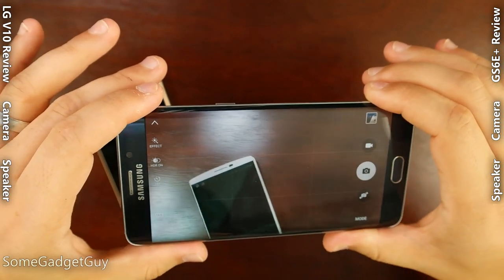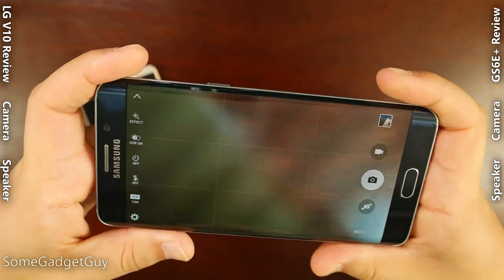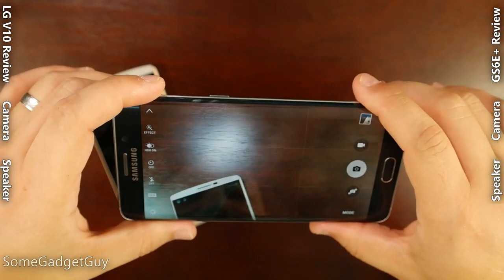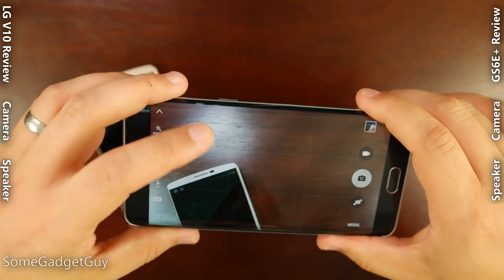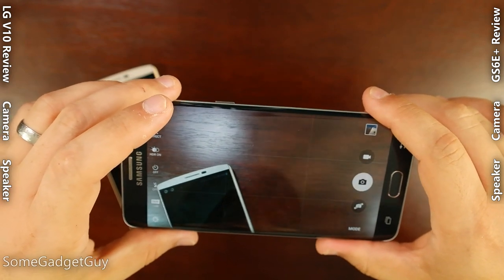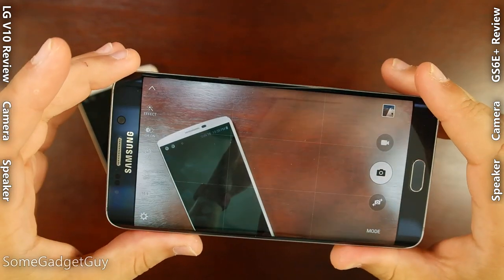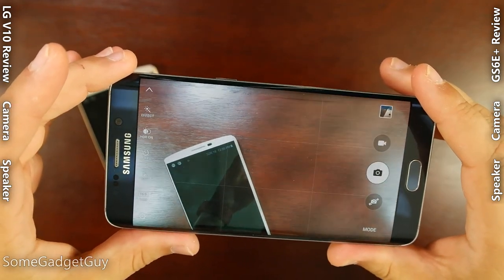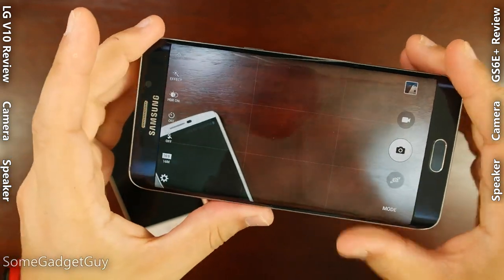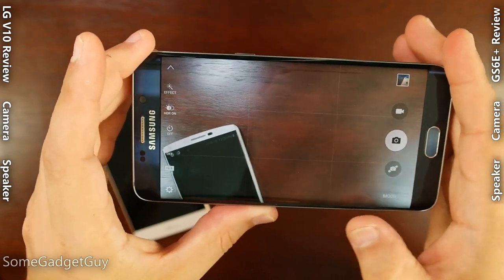This manifests as a problem fairly regularly when using the phone as a camera. As I'm trying to hold onto the corners of the device without blocking the microphones on the top or bottom, the pads of my fingers start to roll on top of the curved screen edge. That's where I get issues with autofocus not working accurately, as the phone mistakes screen taps from the pads of my fingers at the corners for what I'm trying to work on in the middle of the composition window.